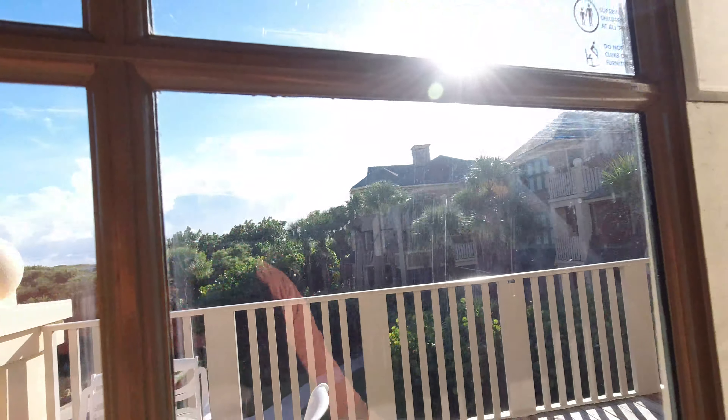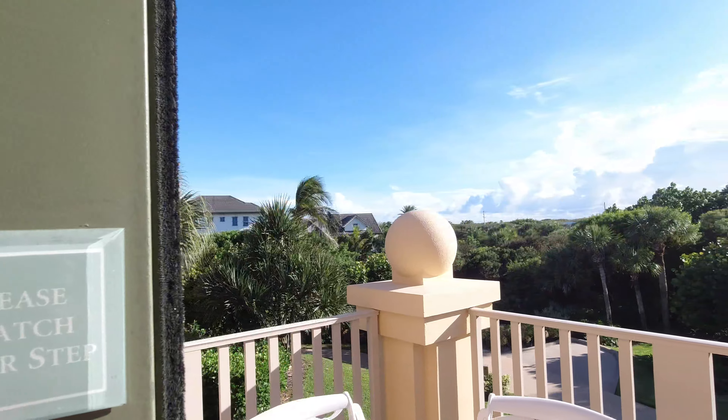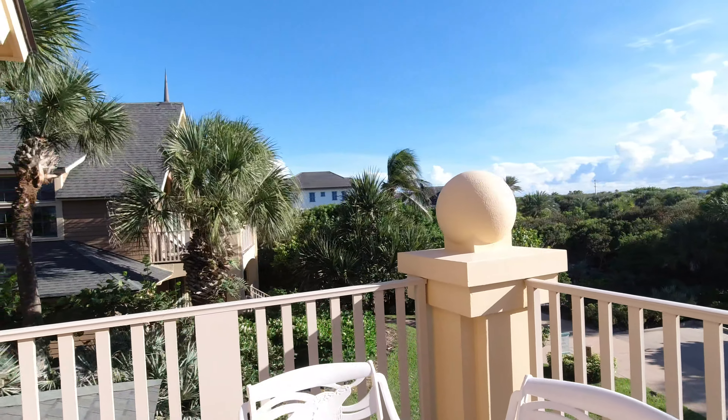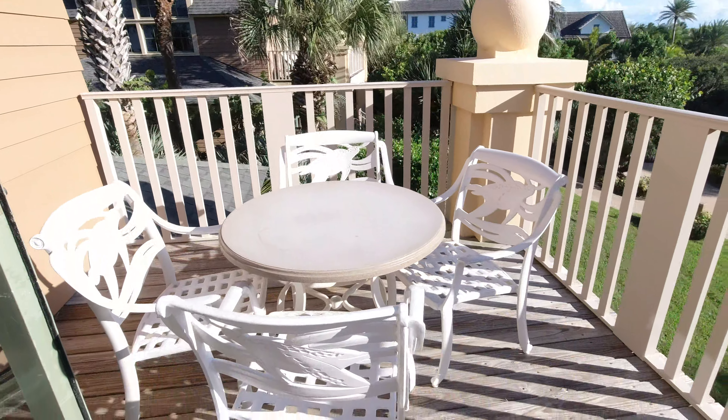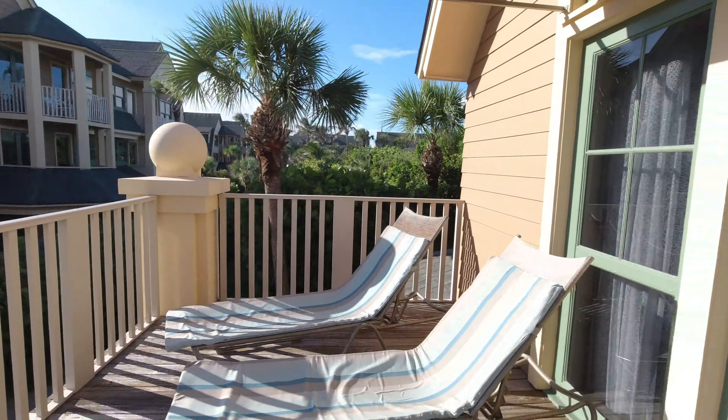This is one of the second floor porches. You have a table for four and a couple of lounge chairs.